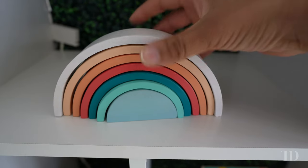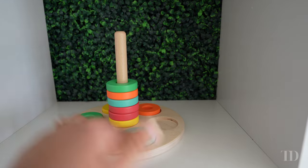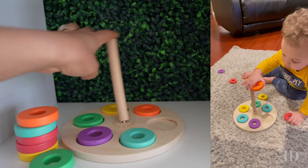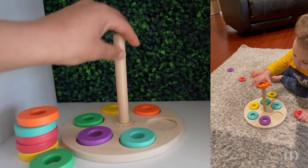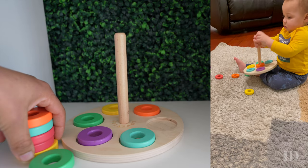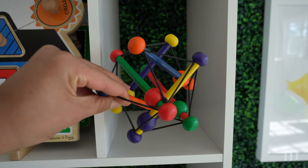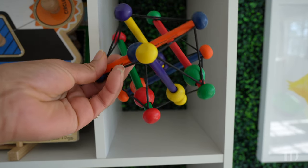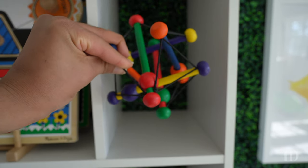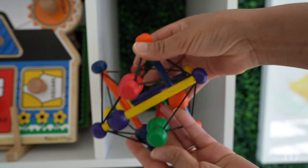We have our rainbow stacker from Amazon — this is one of the smaller ones, so it's a little less expensive than the larger ones. This flexible wooden stacker is from Lovevery; it has rings that can stack and a wooden doll that's very flexible. Here we have a wooden rattle from Amazon — I opted for the one with mostly primary colors and some secondary colors. It also collapses and stands up to baby teeth.